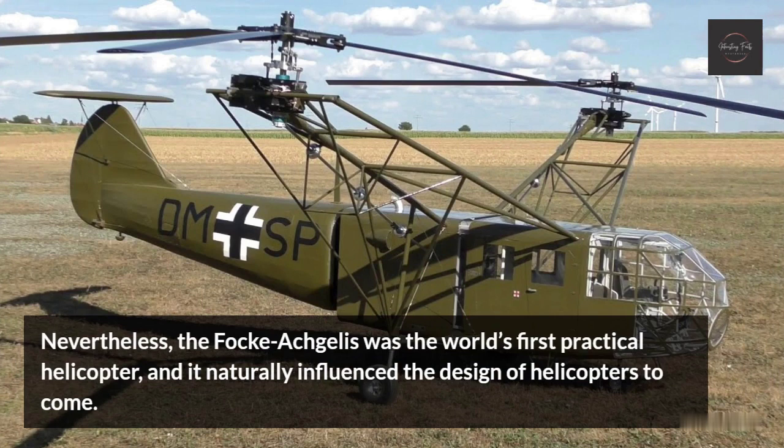Nevertheless, the Focke-Wulf Fa 61 was the world's first practical helicopter, and it naturally influenced the design of helicopters to come.